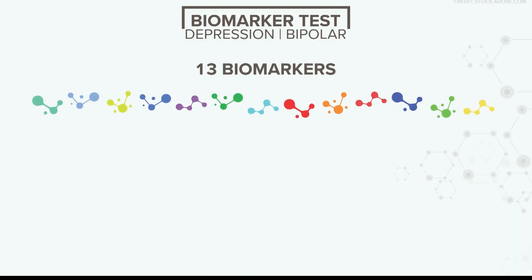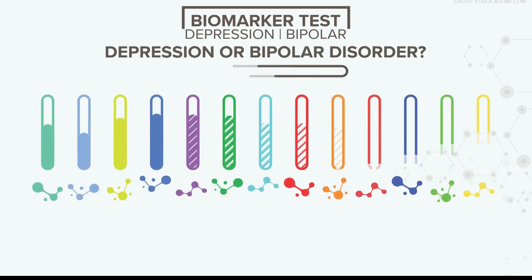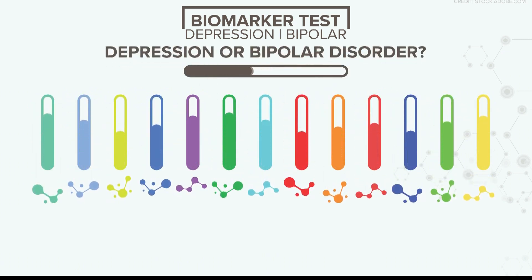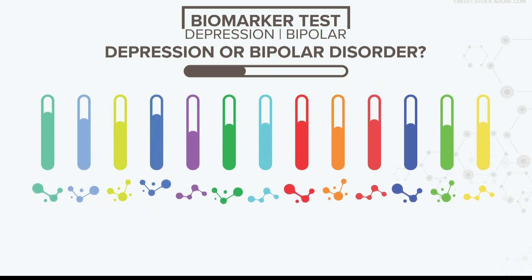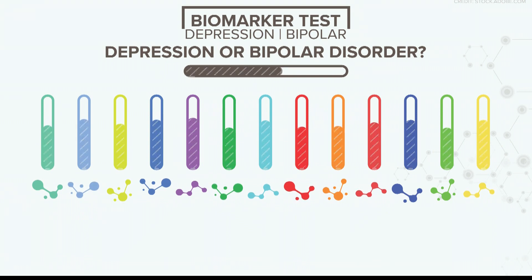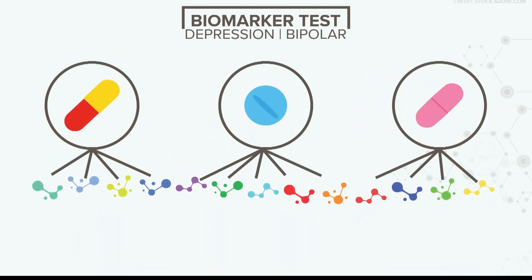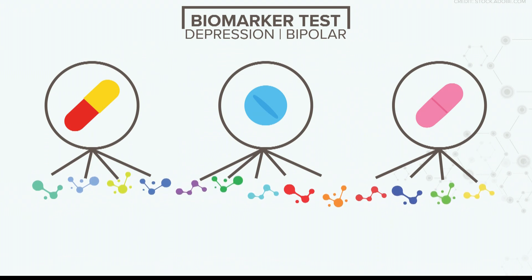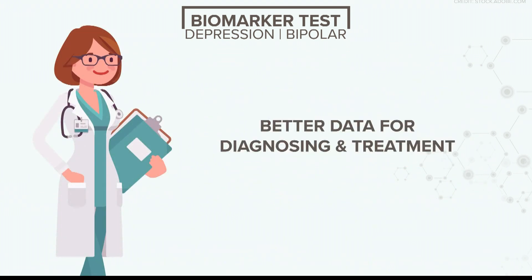How does it work? Dr. Nicolescu and the research team identified 13 biomarkers that track your mood. Depending on how many of these markers are elevated or decreased, you'll get a score on how severe your depression is and whether it's depression or bipolar disorder. The biomarkers will also help match you with which antidepressants, mood stabilizers, and other medications you should use. That report goes right to your doctor, just like another lab test, giving them data for diagnosing and treating patients.